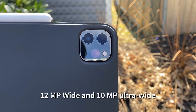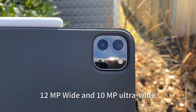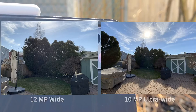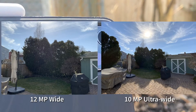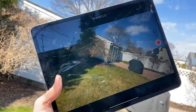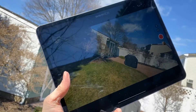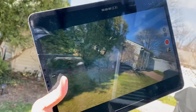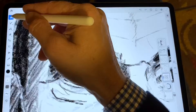The 12 megapixel wide and 10 megapixel ultrawide cameras both take excellent photos. The 12 megapixel is virtually the same as the last iPad Pro, while the 10 megapixel ultrawide is brand new. You can shoot 4K video, which looks excellent, and of course you can edit it right on the iPad Pro.